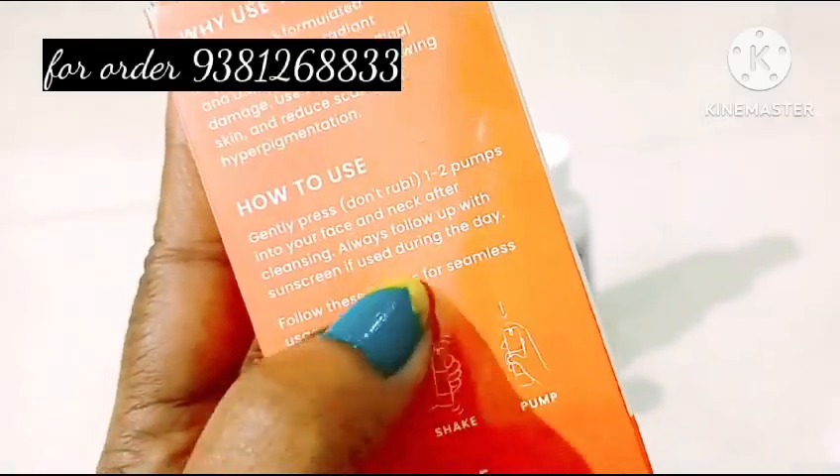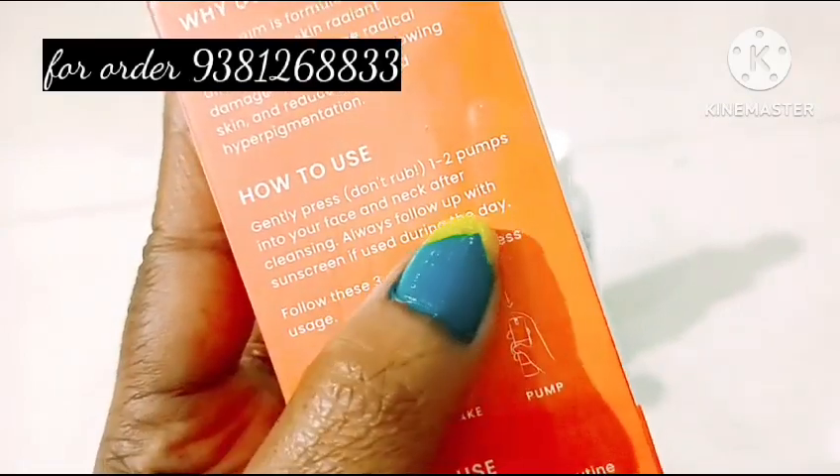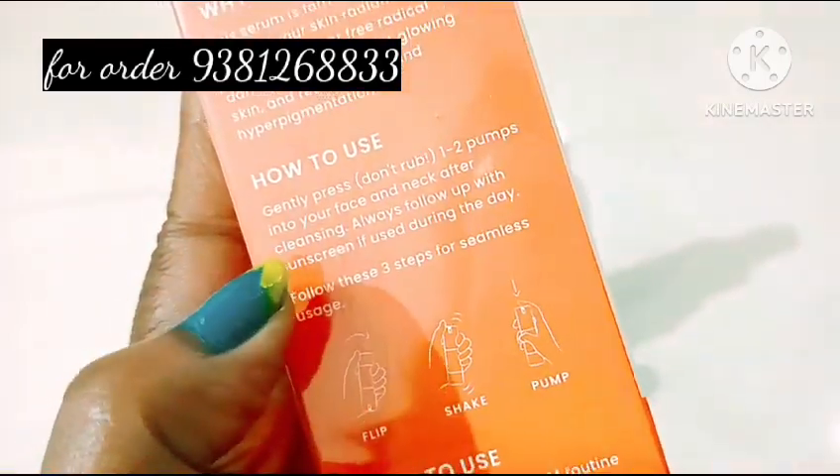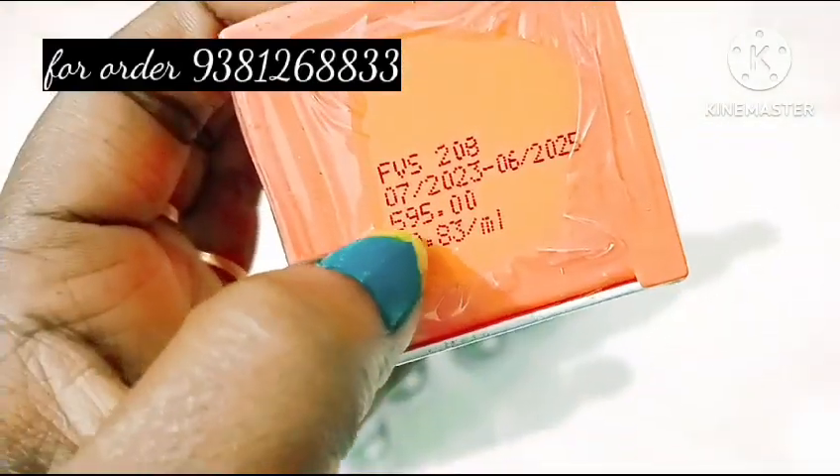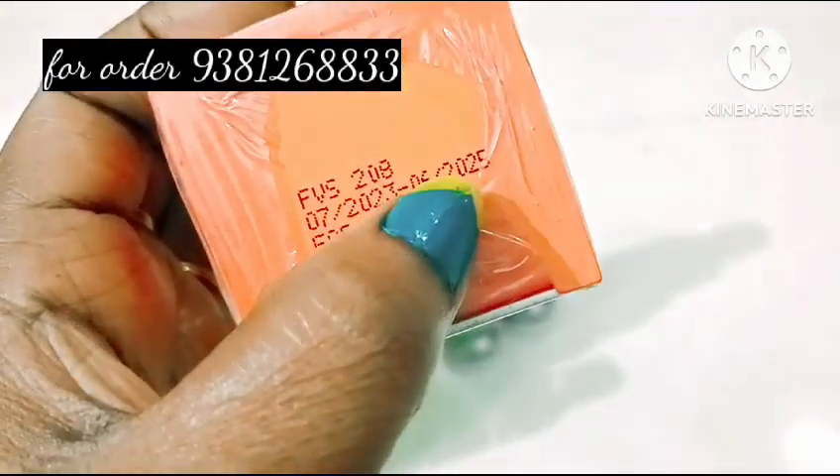Always follow up with sunscreen during daytime. In the daytime, we will use sunscreen. The price is 595 and the expiry date is 2025.